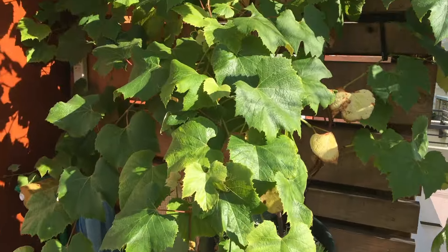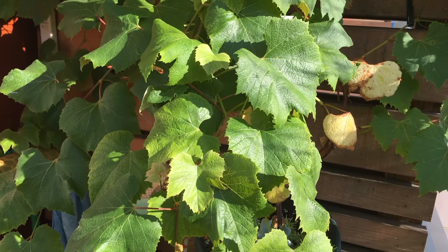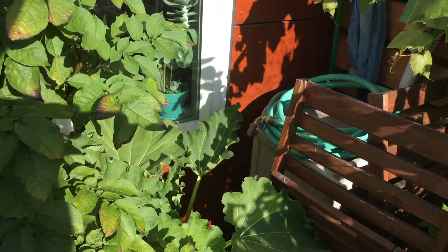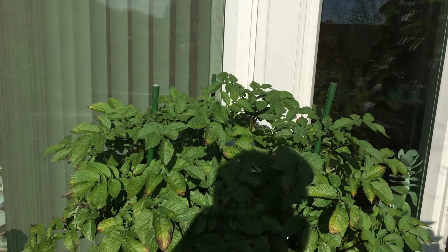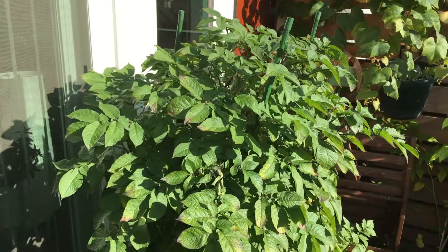Over here we have the grapes — not too much to talk about really. And then down here we have the rhubarb — not too much to talk about either. And the potatoes look pretty much the same to me. It has stopped flowering though.